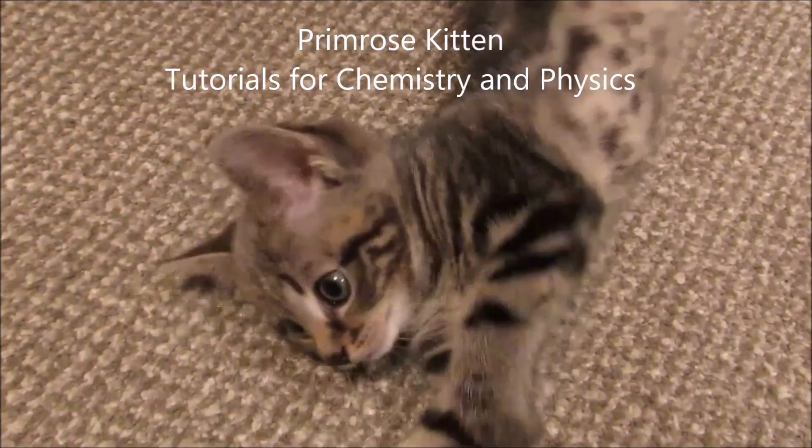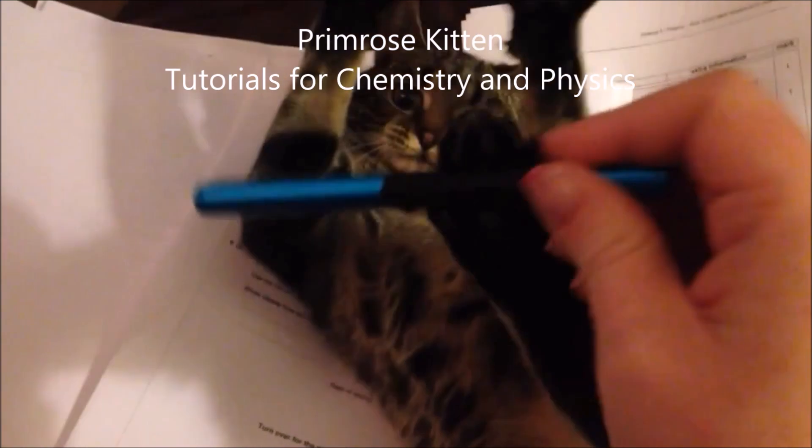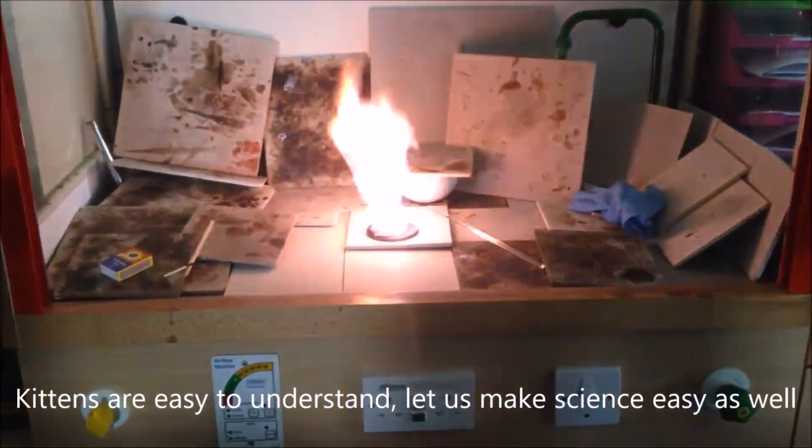Hey guys, here are your predictions for the AQA 2017 P1 paper. I am just a teacher. I am not an examiner. I do not have any insider secrets. I do not know any secret knowledge. I am just making educated guesses based on the specification and the last couple of years papers.